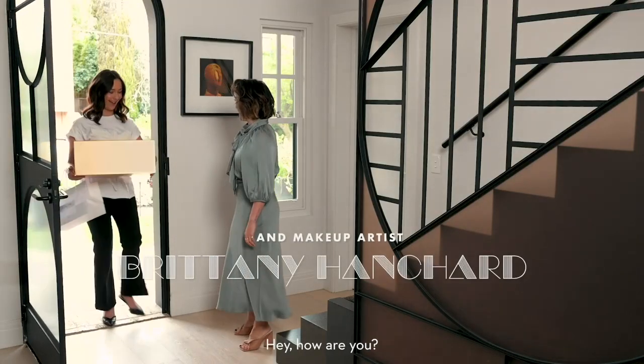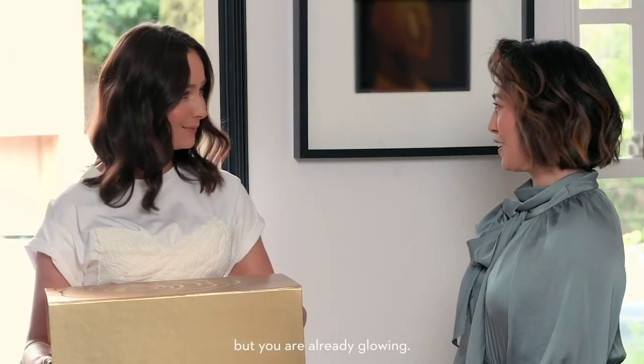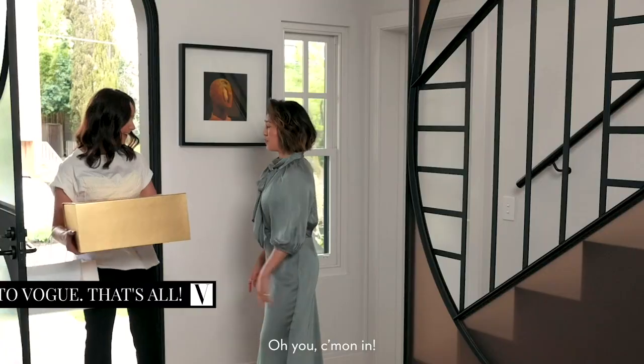Hello. How are you? Good to see you. Wow, look at you. I know, I bought you some goodies, but you're already glowing. Look at your skin. You don't need me. Come on in.